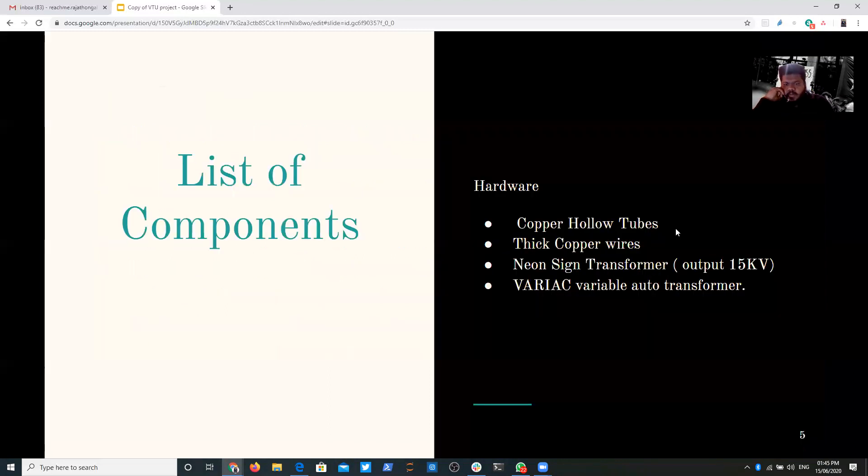The components used include copper halo tubes, since copper is a good conductor of electricity and heat. There will be thick copper wires because we are using around 15,000 volts. There will be a neon sign transformer with an output of around 15 kV at 30 milliamps. A Variac — a variable auto transformer — will be used to control the neon sign transformer so we can vary and control the voltage rather than letting 15,000 volts flow directly into the structure.